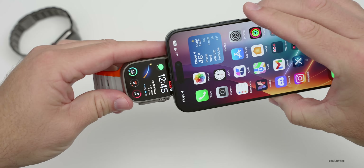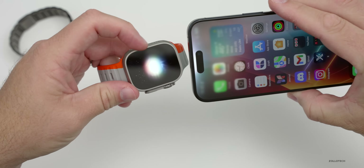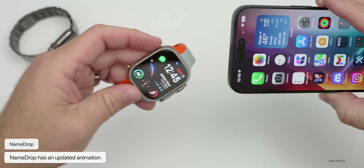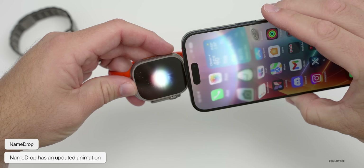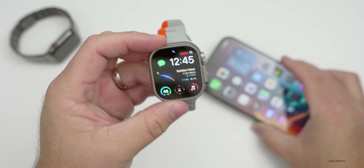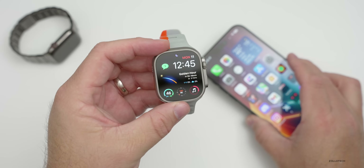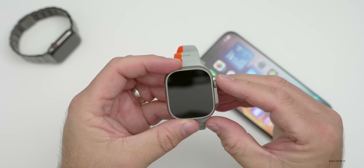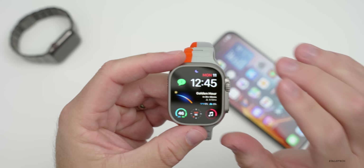If you're using NameDrop, they've updated the animation. You'll see it stays a little bit longer in the middle — it's directly centered on the watch. When you bring devices close, you can see the animation there. It's a slight change but looks really great, and it vibrates the phone and the watch quite a bit so you know that information is coming into the watch.